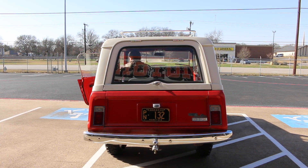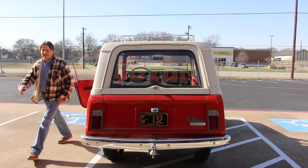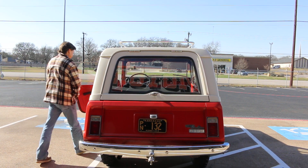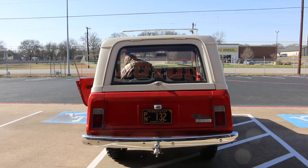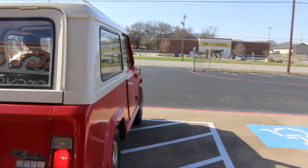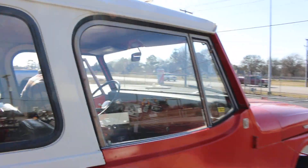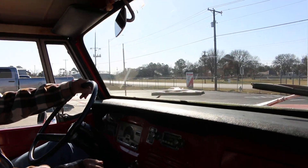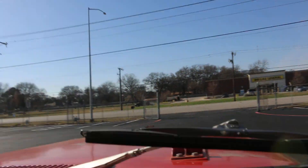Hi, this is Paul from Texas Best Used Motorcycles. I'm taking over the camera for Bronco Bob — he's gonna do the driving and I'm gonna do the filming. So let's go for a little ride. We're gonna take a little ride in the '68 Commando.